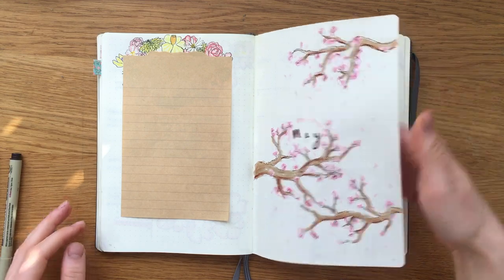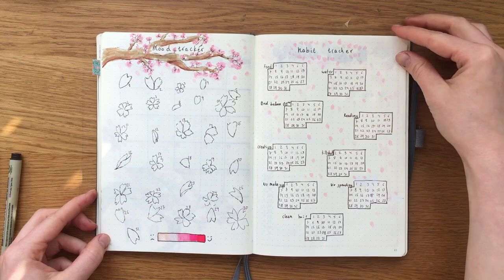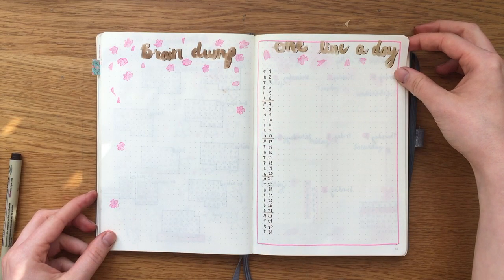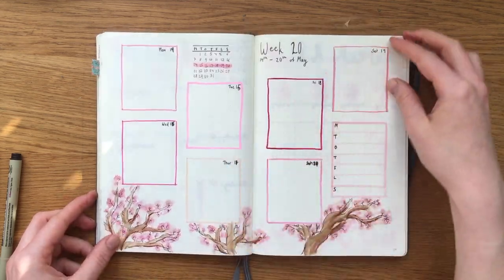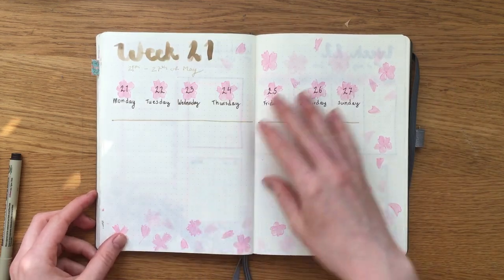So there you have it guys — the month of May, with lots and lots of cherry blossoms. I am really happy with how it turned out. A lot of things aren't as pretty and neat as I'd like them to be, but honestly that's the charm of it, isn't it?